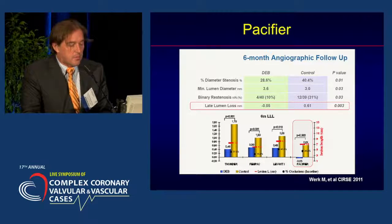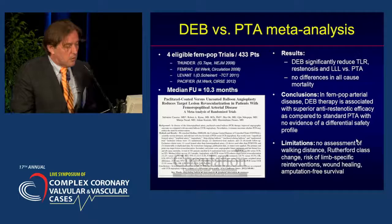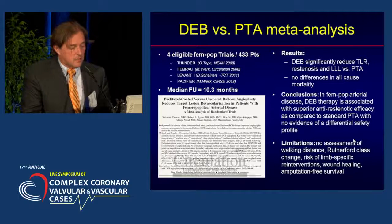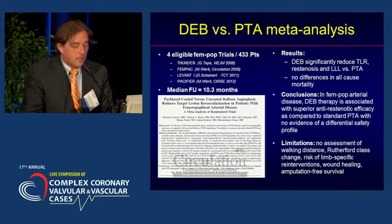In the Pacifier study compared to the other studies already mentioned, there was actually positive remodeling occurring in this group, probably related to the apoptosis caused by the paclitaxel. Putting all this together in a meta-analysis, it was concluded that in fem-pop arterial disease, DEB therapy is associated with superior anti-restenotic efficacy as compared to standard PTA.